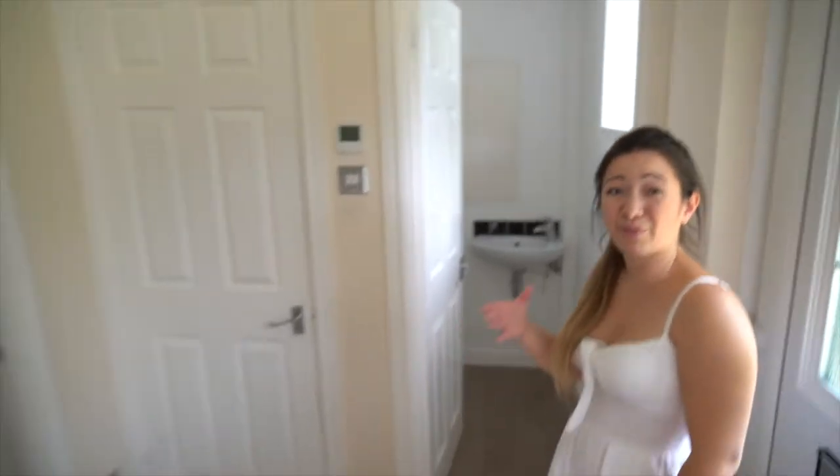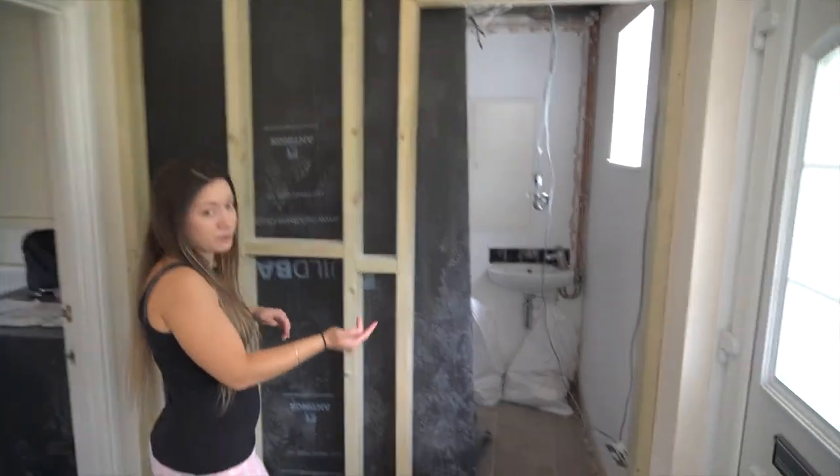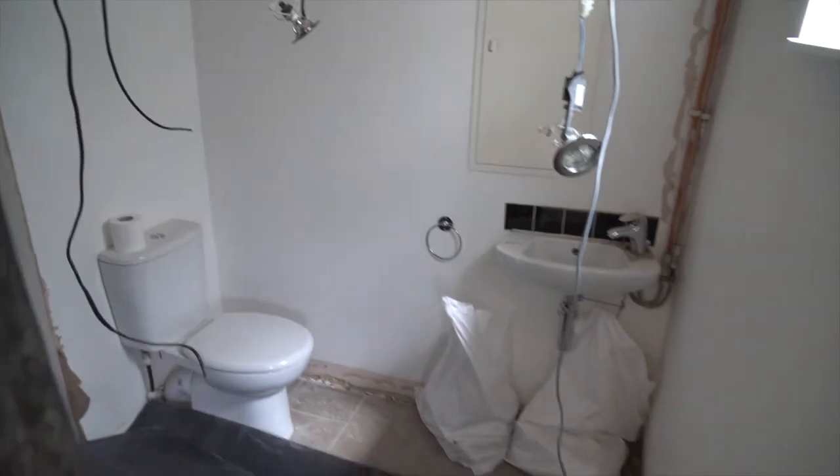This was the downstairs toilet and if you remember there was a door here which was a coat cupboard. So I've made it into one big room. This will have a shower, obviously the toilet will stay, and the basin.